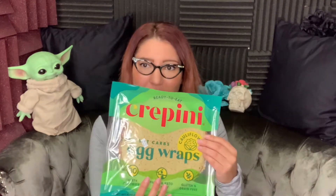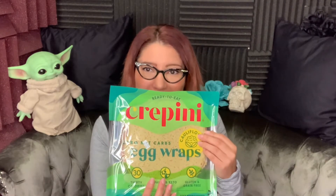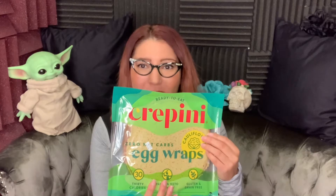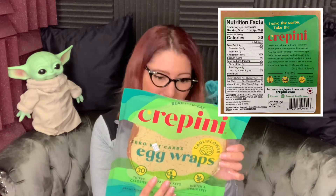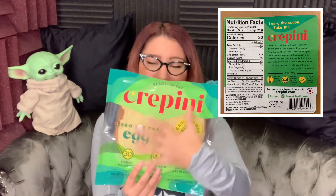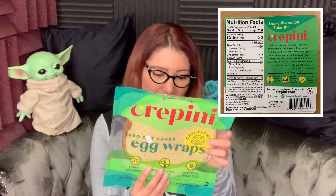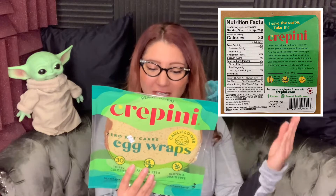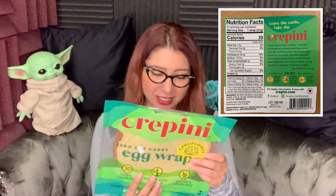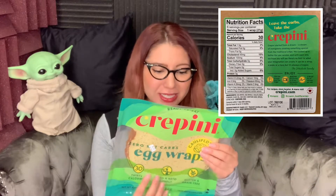Next is a similar option but a little different — we have the zero net carb egg wraps from Aldi also, Crepini brand. These are 30 calories for an entire large sized tortilla and zero carbohydrates — not even the net carb thing, just zero carbs — and three grams of protein, because they're eggs.